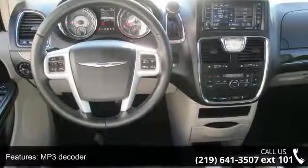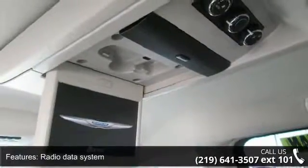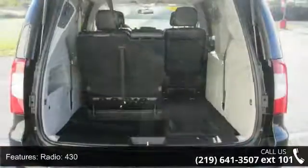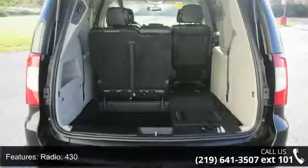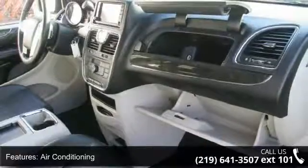Rear air conditioning and rear window defroster. Low mileage is an important factor in your purchase, and this vehicle delivers a low odometer reading. Let us put you in the driver's seat today. Call or click to contact our dealership.